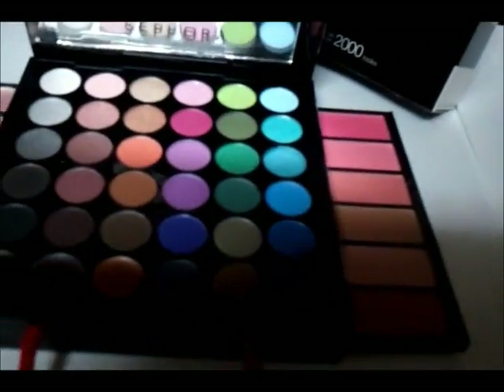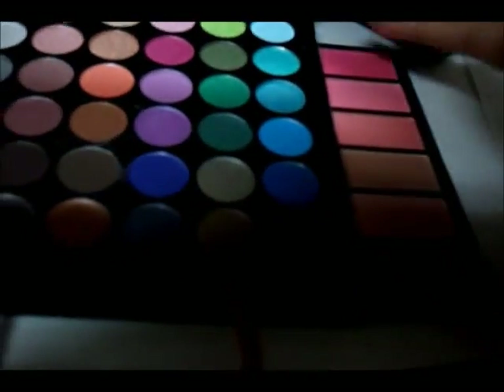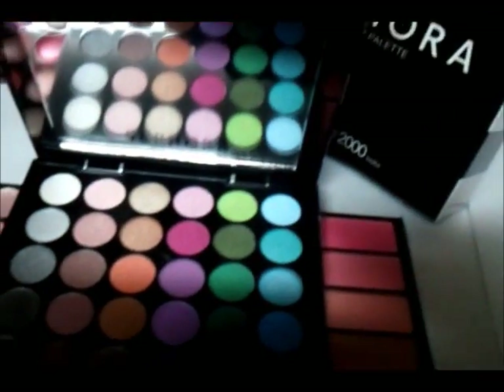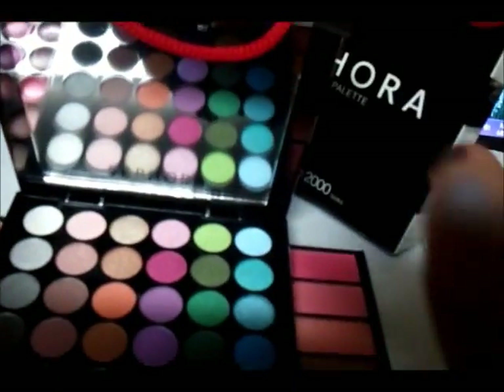And then over here we have the blushes and the bronzers. The blush is a nice little pink blush.